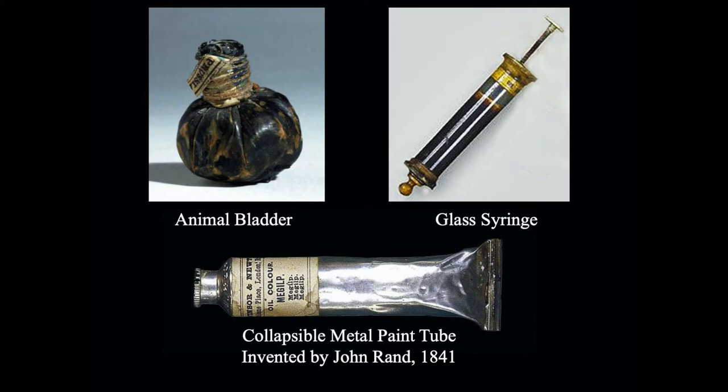The collapsible paint tube was invented by John Rand, an artist working in London, invented in 1841. Prior to that, paint had to be made. You could not just go to the art store and buy a tube of paint. So the earliest way to take paint out of the studio was to put it in a little animal bladder — usually a pig bladder or sheep bladder — and it was in effect like a balloon. You made the paint, you put it in the bladder, you sealed it tight, and you didn't open it or puncture it until you were on site and ready to paint en plein air.